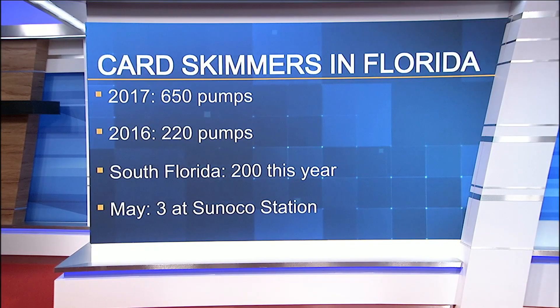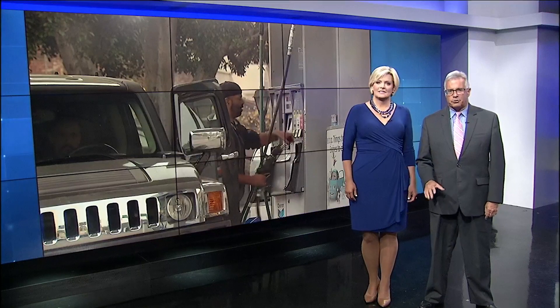And here at home, skimmers were discovered on three pumps at one Sunoco gas station on Casson Avenue back in May. There are some ways to protect yourself. News 4 reporter Scott Johnson now shows us how gas stations are protecting their customers.